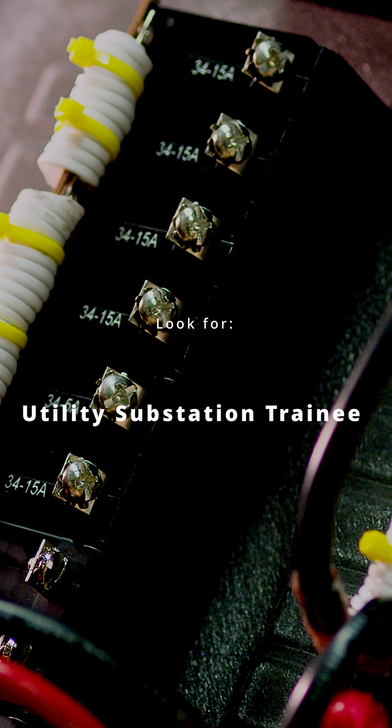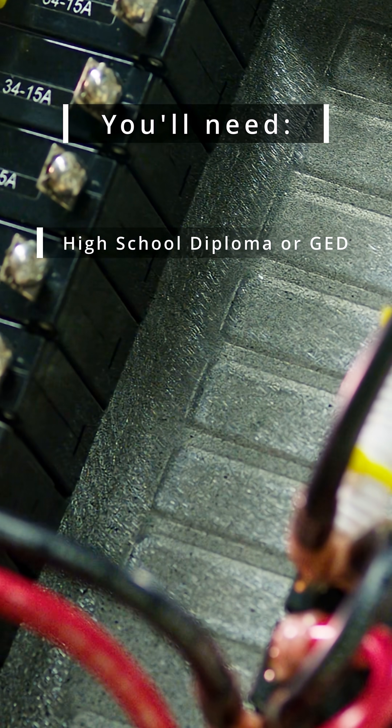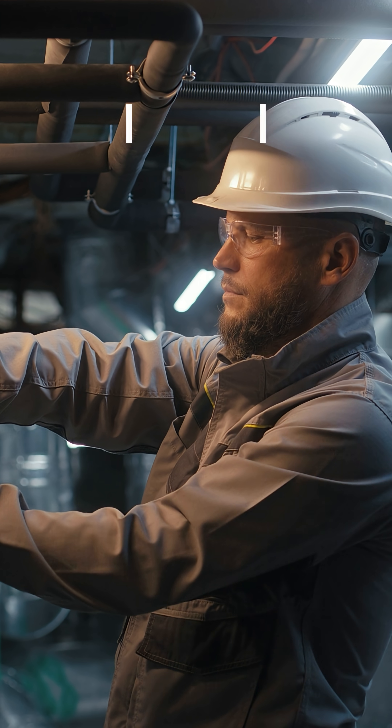How to get in? You have to start with some post-secondary training, and you can get this through the military, or through various community colleges and places like that. You're gonna want to look for jobs like utility substation trainee, relay trainee, or apprenticeship openings. An associate degree can definitely help, but a certificate can be just as good, and then you'll have structured on-the-job training to bring you up to speed.